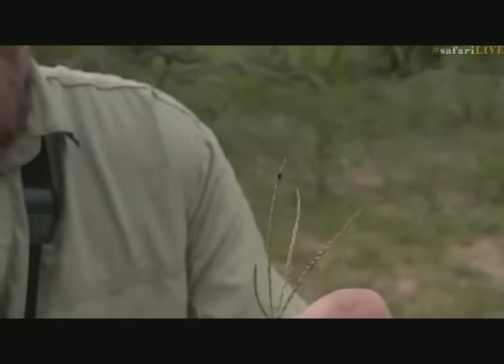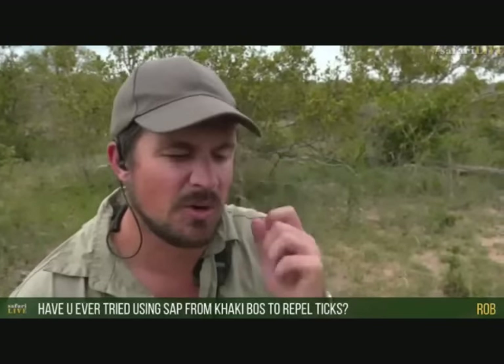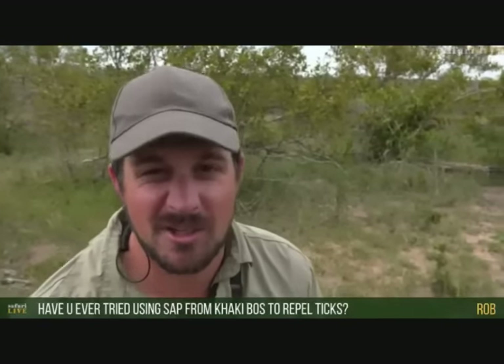Rob, you've raised an interesting question — have I ever used sap from khaki bush to get rid of ticks? I actually haven't — that's the first time I've heard of it. I unfortunately am very prone to being bitten by ticks. I've tried citronella and lots of different insect repellents and none of them actually really work particularly well. So I will give that a bash and see how it goes. Anything to get rid of ticks would be really, really nice.